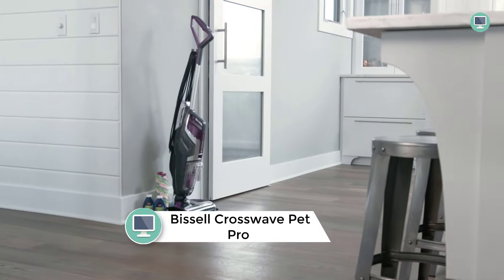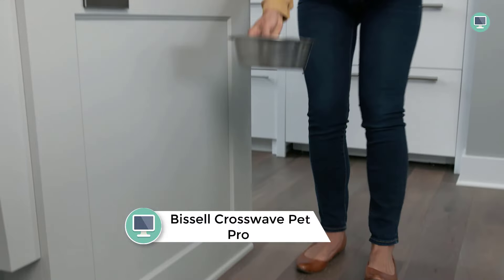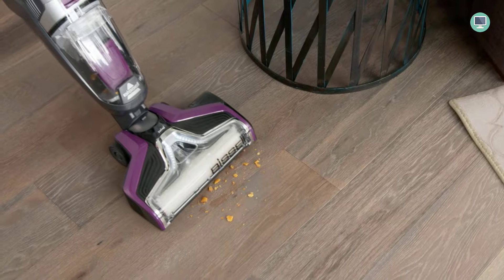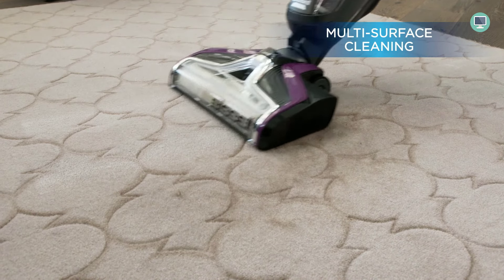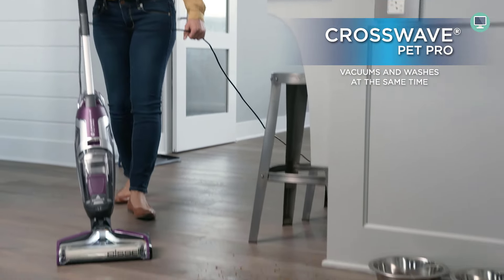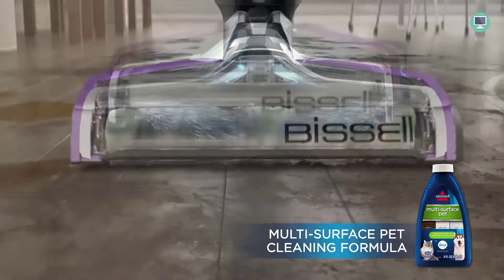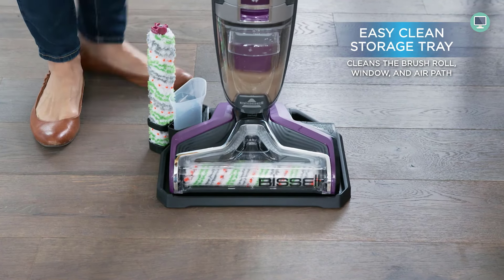Number 2: Bissell Crosswall Pet Pro All-in-One Wet-Dry Vacuum Cleaner and Mop. This versatile and easy-to-use machine will help you keep your floors clean and free of pet hair. It's safe to use on all types of flooring including tile, laminate, hardwood, and carpet. The two-tank technology keeps clean water and formula separate from dirty water and dry debris, so you're always using a fresh solution. The included Tangle-Free Brush Roll and Pet Hair Strainer make it easy to remove pet hair, and the Multi-Surface Pet Formula with febreze freshness helps reduce pet odors. It also comes with a rinse and clean-out storage tray to keep the machine ready to use.